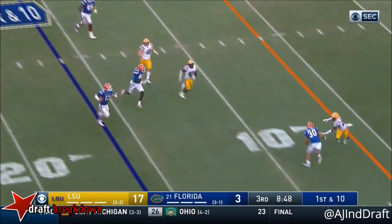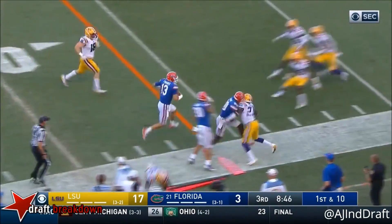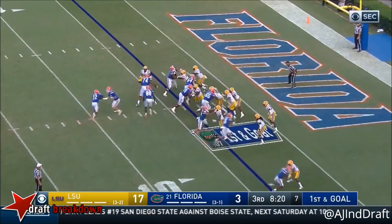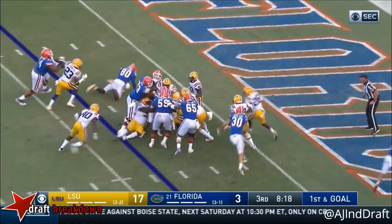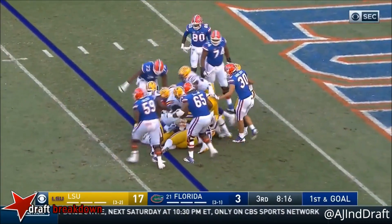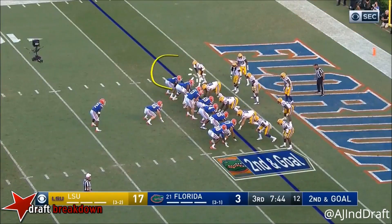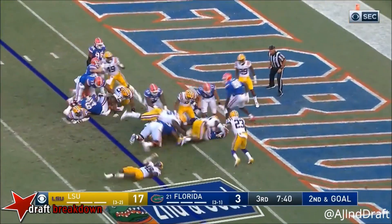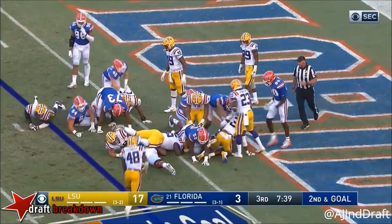Franks scrambles to his right. He's going to run it. Got a blocker in front. Cuts inside, and he's got it — first and goal. They go the other way, down around the two. Second and goal. Piran, both hands around the ball, and into the end zone. Touchdown.